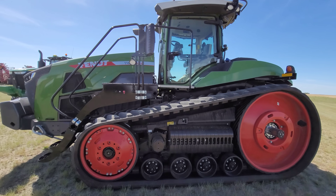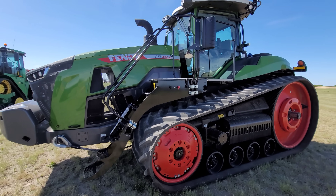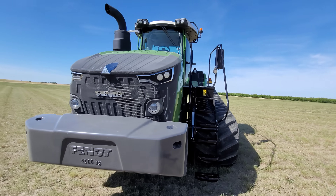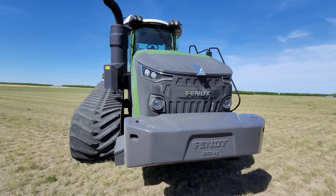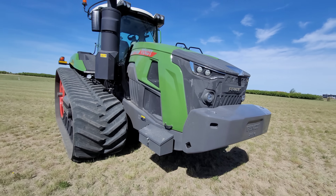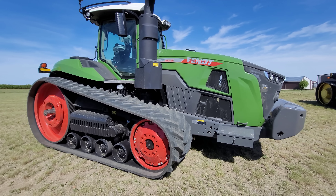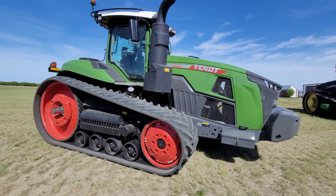This one is weighing in at around 59,500, just shy of 60,000 pounds. I believe you can put up to 63,000 or so on it. And if you can put 63, there's most likely a way to get to 65.